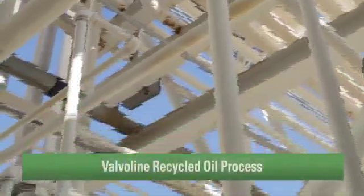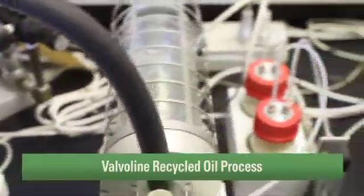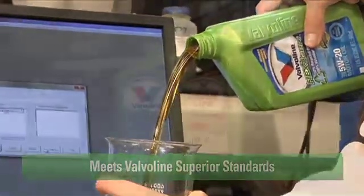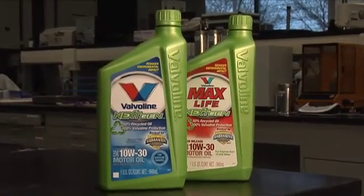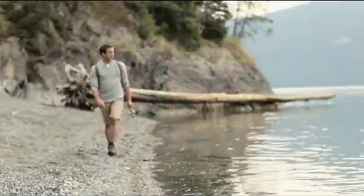This is the new oil recycling process. The result is a recycled oil that's every bit as good as new oil. It not only meets industry standards, but also meets the superior standards we set at Valvoline. The same quality. The same protection. Only this oil protects more than your engine — it also protects the environment.